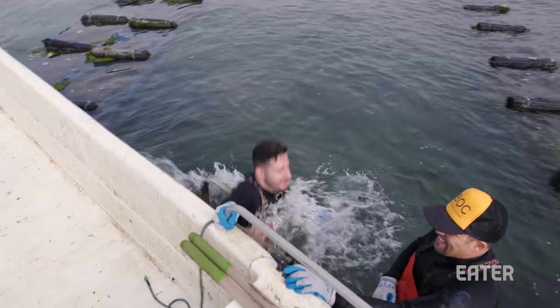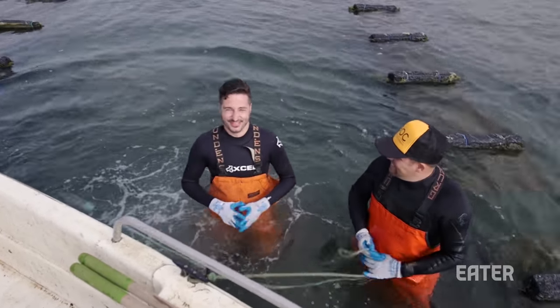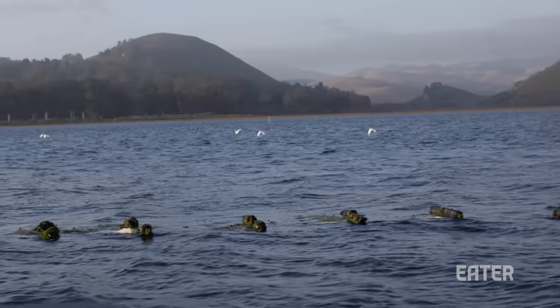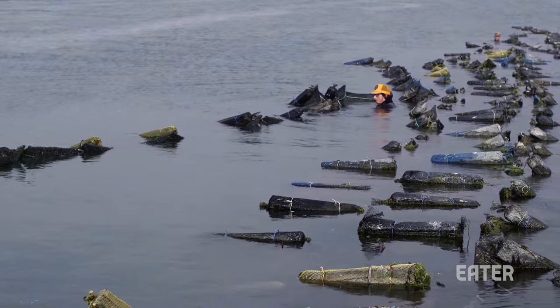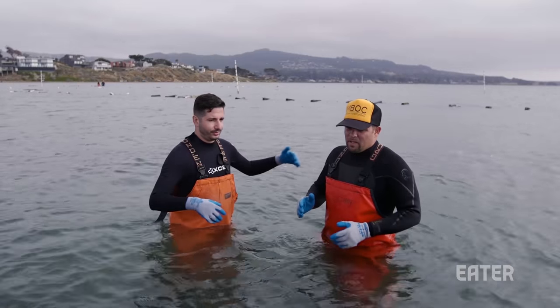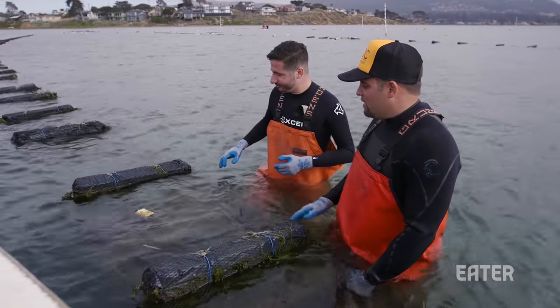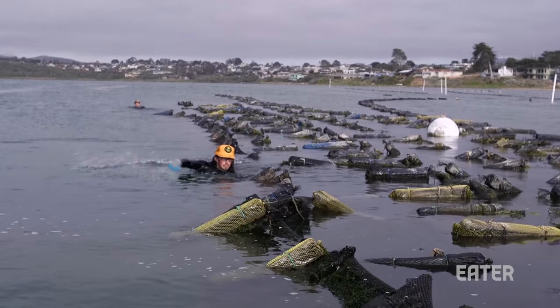I'll jump in first. Welcome to the farm. We're surrounded by approximately 2 million oysters. 150 oysters — I can hold them right here in my hand when I first put them in. And then by the time it goes to harvest, this bag might weigh 80 pounds. Each strip represents different ages. The bags where the lines are floating better are typically the lighter oysters.